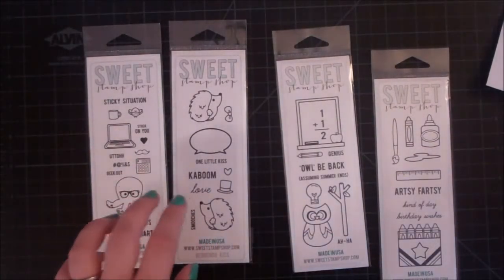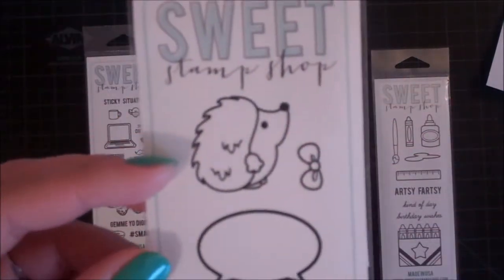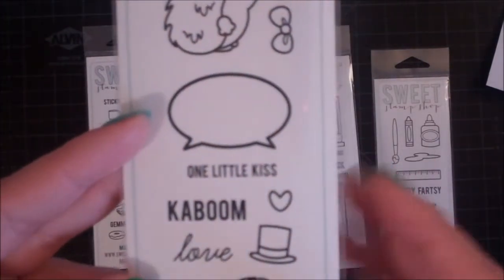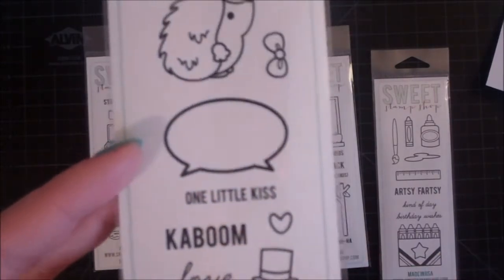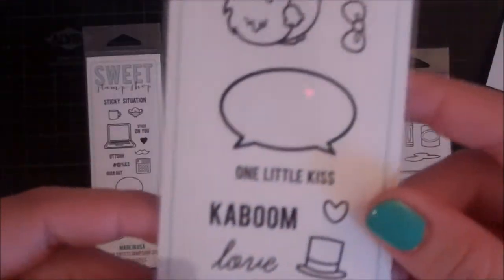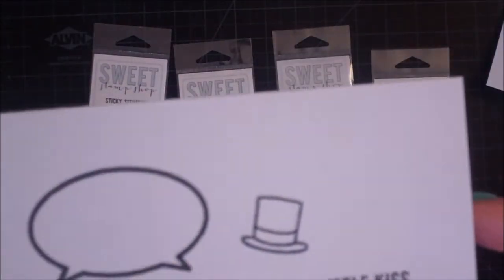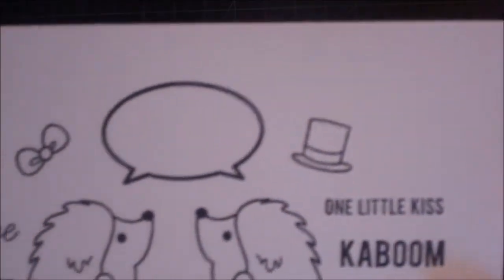The third one is called Hedgehog Kisses. How cute is that little hedgehog? She gives you two, so you don't have to worry about trying to mirror them. There's one speech bubble for both of them, or you could use the other speech bubble stamp set. There's a little hair bow. It says 'one little kiss,' 'kaboom,' 'love,' and 'smooches.' A little top hat and then you have a heart. This one is my favorite — it stamps out like this. I've stamped smooches upside down — super cute.